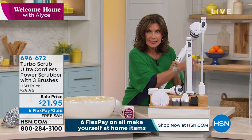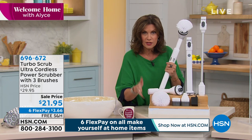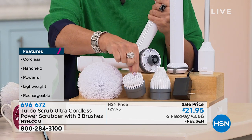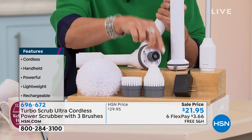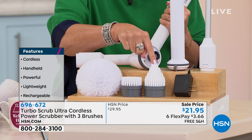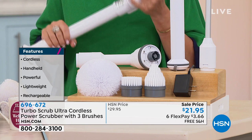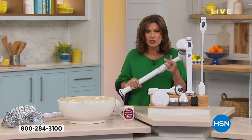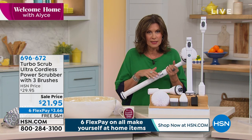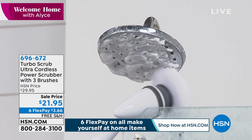We're not only going to give you the Turbo Scrub Ultra — we're going to give you everything you need: the extension wand for four-foot reach, the all-purpose brush, and the heavy-duty scrub brush with the little pointy end to get in corners, nooks and crannies, and grout. This thing is rechargeable — it doesn't even require any batteries, just recharge it and use it over and over. Millions of these have been sold around the world, and this is the best and top of the line.